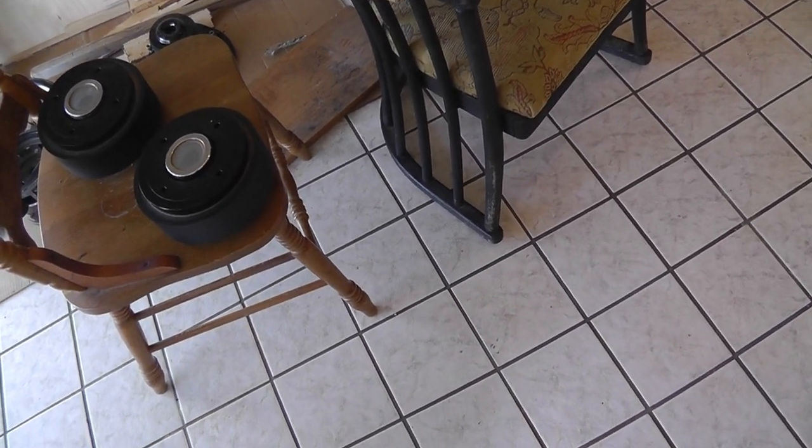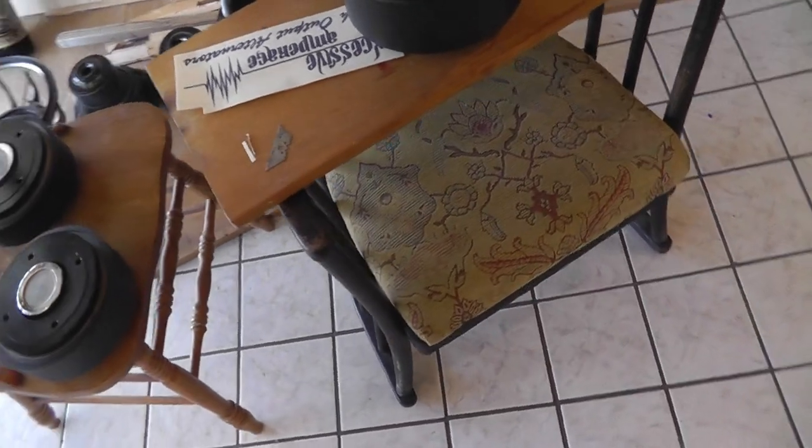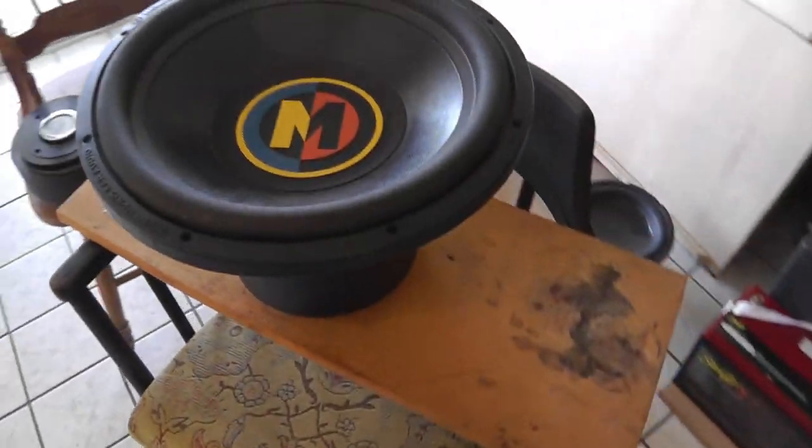All right everybody, this is going to be part two of my update video. I'll probably upload these separately. First was the Memphis motor video and now is the for sale video. First thing on the list: